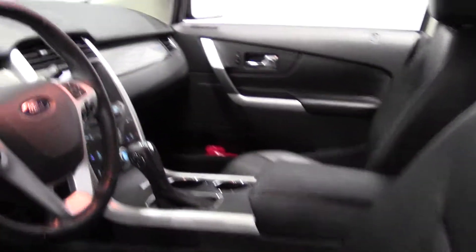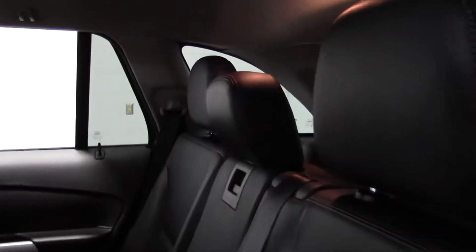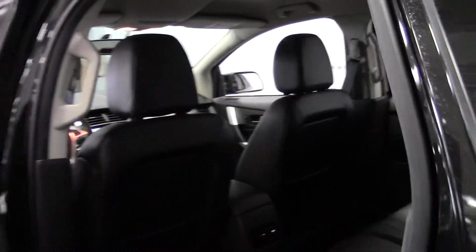Leather seats, and those are heated. The back is roomy and everything's in good shape.